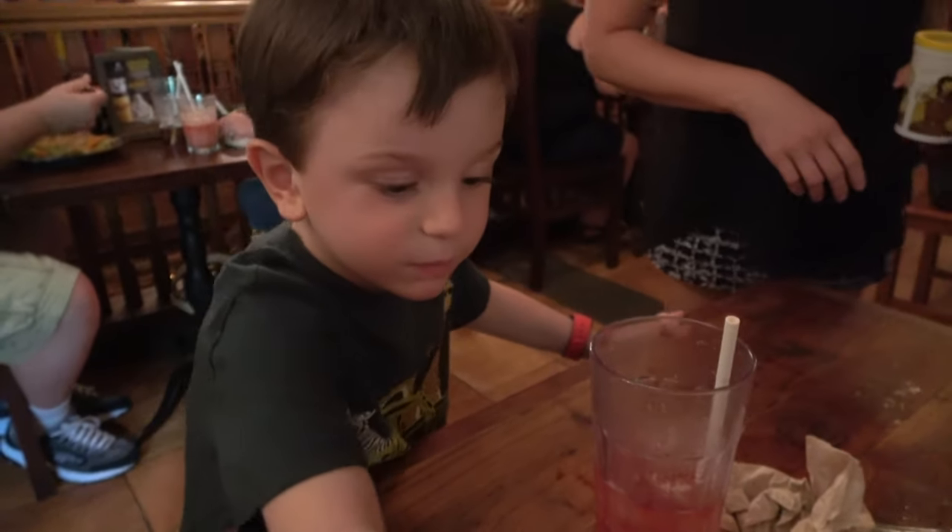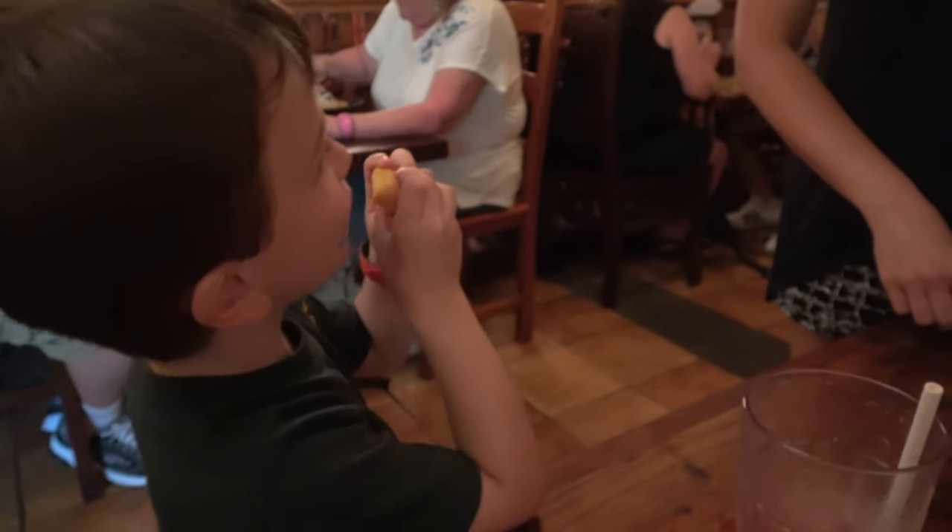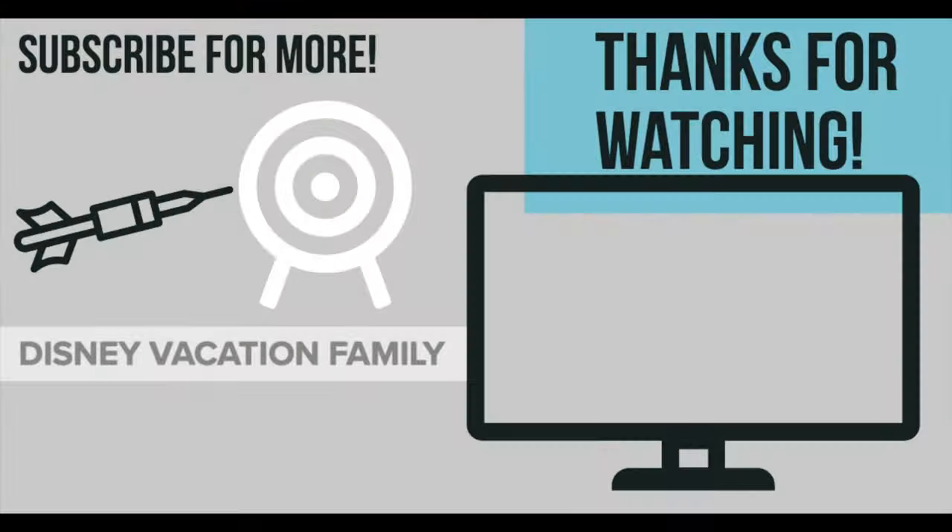Hey, that's my cookie! Thanks so much for watching. Please, if you haven't already, like the video, and if you want to watch more of these videos, subscribe — we've got lots more content coming your way.